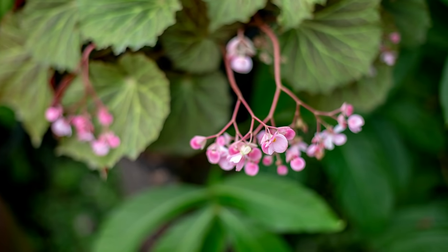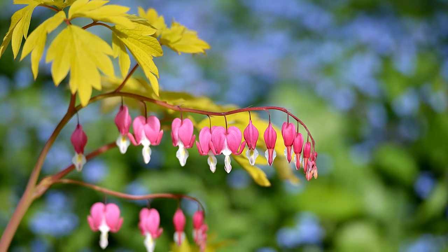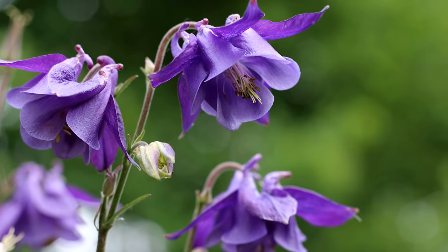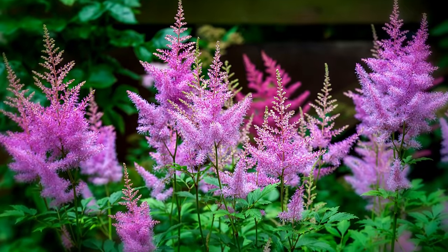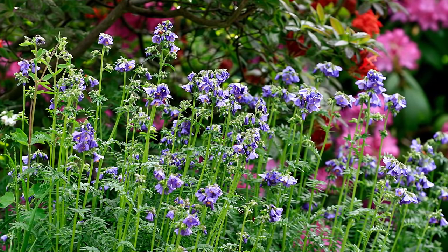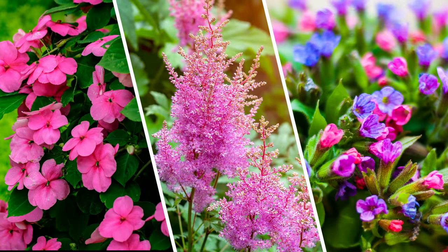So instead of seeing your dimly lit, lifeless spot as a problem, it should be viewed as an opportunity to experiment with a wide range of plants that thrive under these conditions. Be sure to check the links in the description for additional information on growing plants in the shade. And let us know in the comments below which of these shade-loving plants you may add to your garden this season.